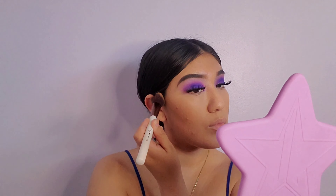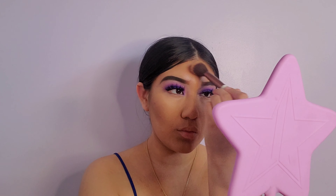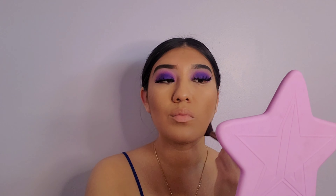On top of the Fenty bronzer I'm going in with my NARS in the shade Laguna just to give my face a little more warmth and bronzy look. I just got this for my birthday and I really love how they look together. For baking powder I'm using my Huda Beauty baking powder in the shade Banana — I've been talking about trying Laura Mercier but I still haven't bought it.